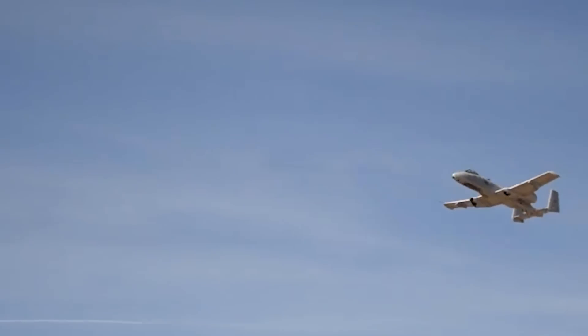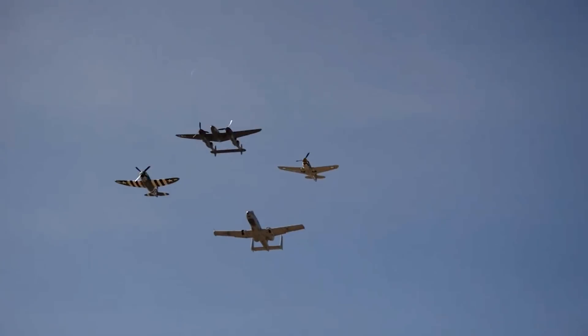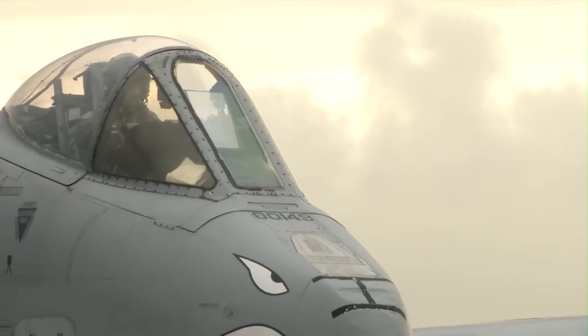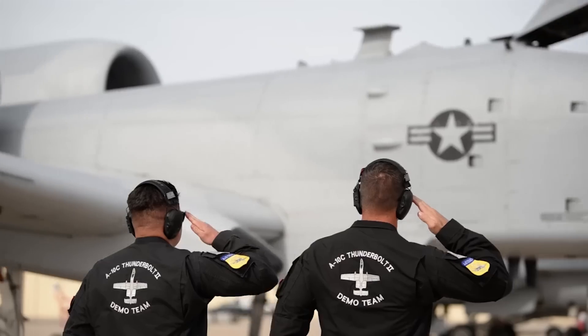As such, the Thunderbolt II will release the standoff weapons, effectively eliminating threats 50 miles away. Then, after engaging threats in the target area, the aircraft is expected to fulfill its role as close air support to troops on the ground.